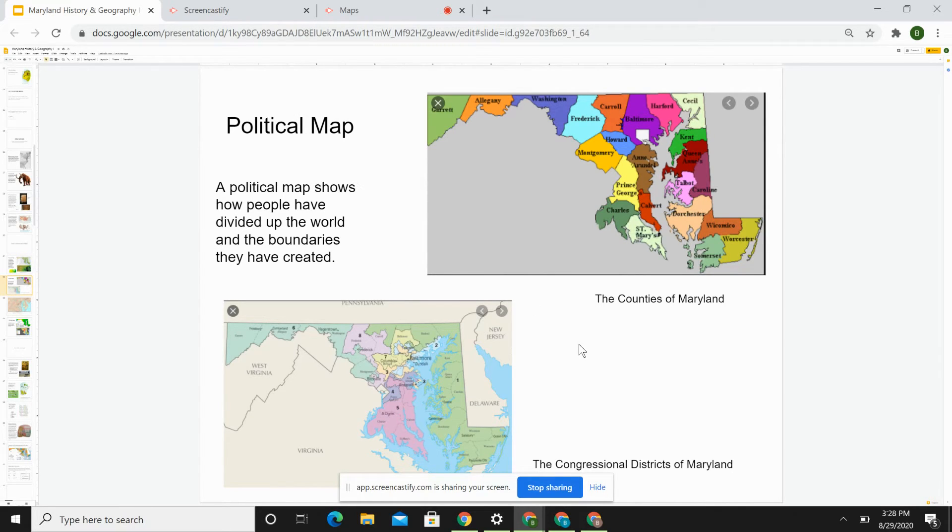Another type of map is a political map, which shows how people have divided up the world and the boundaries they have created. Up here we have the counties of Maryland. Most of us live in Baltimore County, which is purple, or in that little white part right inside of Baltimore County, which is Baltimore City. If you ever fill out a form asking what county you live in, write Baltimore City if you live in the city, or Baltimore County if you live in the county. Each county has a story — who was Anne Arundel? Who's Prince George? The Calvert family? Mr. Garrett? We will learn about Cecil and others in this course.